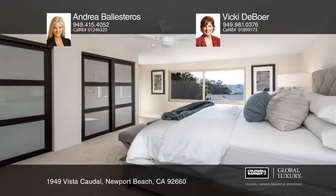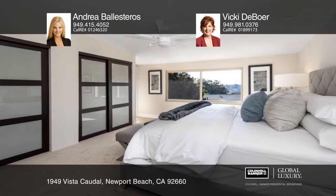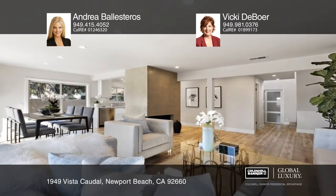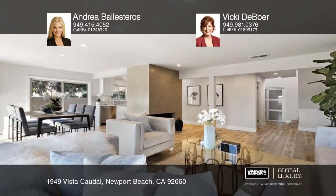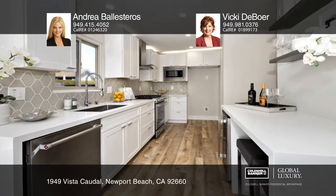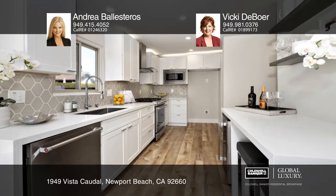A custom walnut door, redesigned porcelain tile fireplace, custom painting and designer colors accent this gorgeous home. The chef's kitchen boasts custom cabinetry, hand-picked tile backsplash, newer appliances and European-designed faucet and hardware.